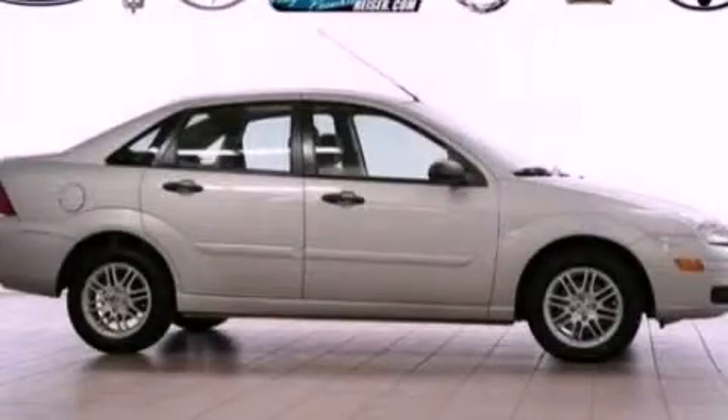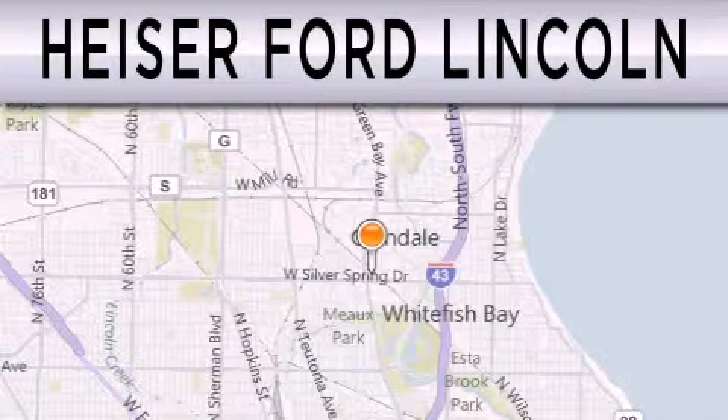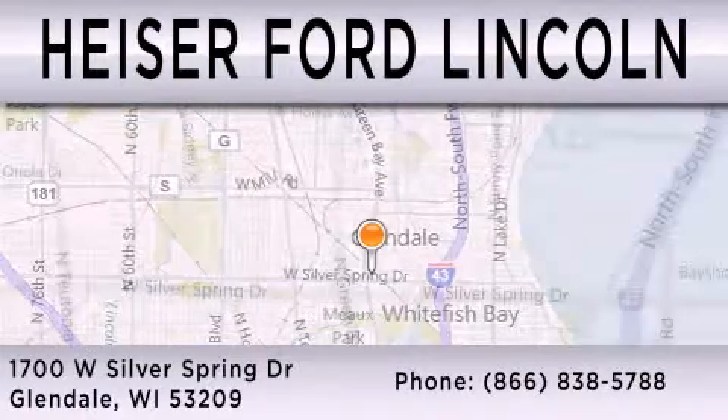Call or visit us right now and arrange your test drive today. Heiser Ford Lincoln is dedicated to doing everything possible to ensure that the experience you have selecting your next vehicle is as pleasant as possible. We're located at 1700 West Silver Spring Drive in Glendale.